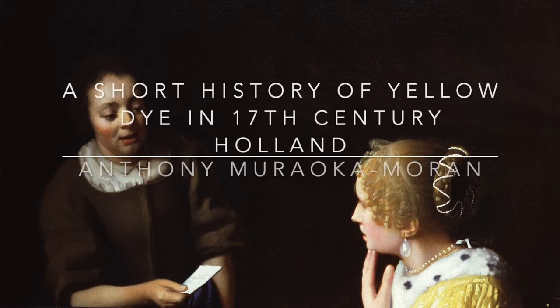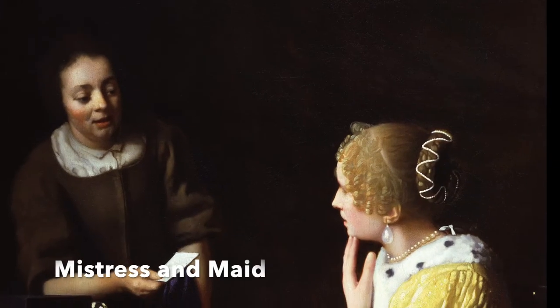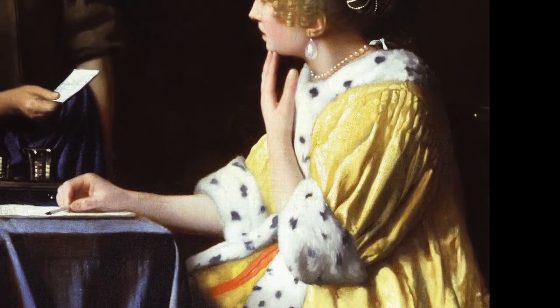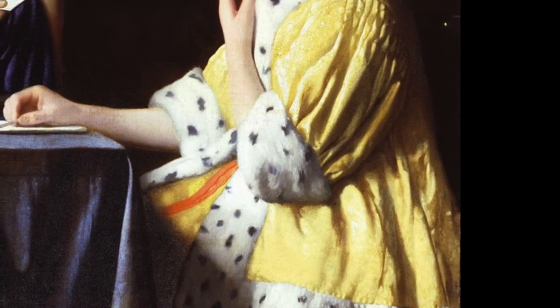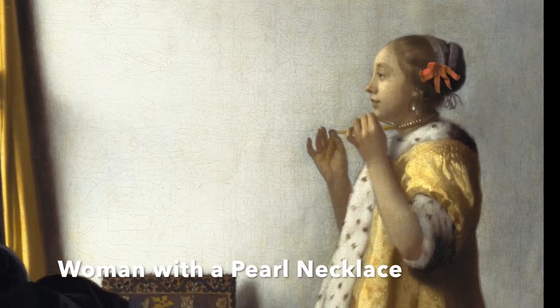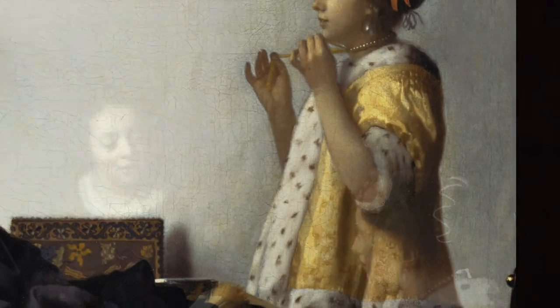When one looks at a Vermeer painting, it is easy for your eyes to wander onto the brightly colored clothing. In the case of this painting, Mistress and Maid, our eyes immediately fall upon the distinctively bright yellow jacket of the mistress. This jacket makes an appearance in five other paintings by Vermeer, including the Lady Writing and the Woman with the Pearl Necklace pictured here.